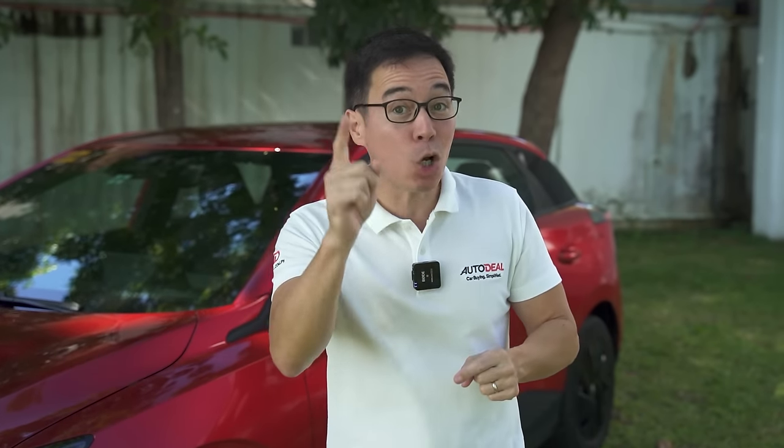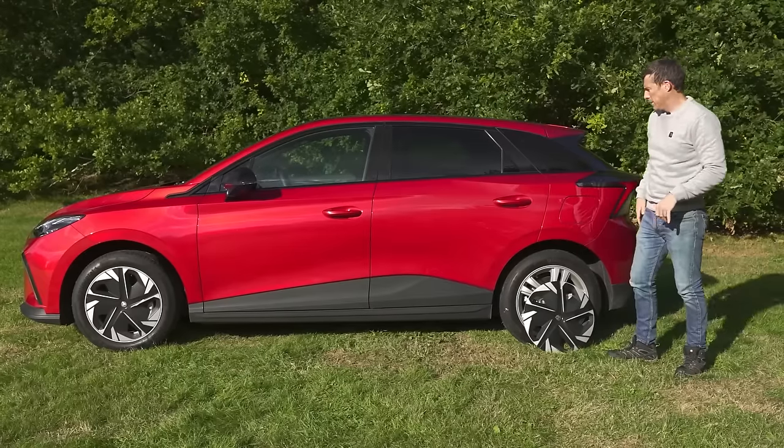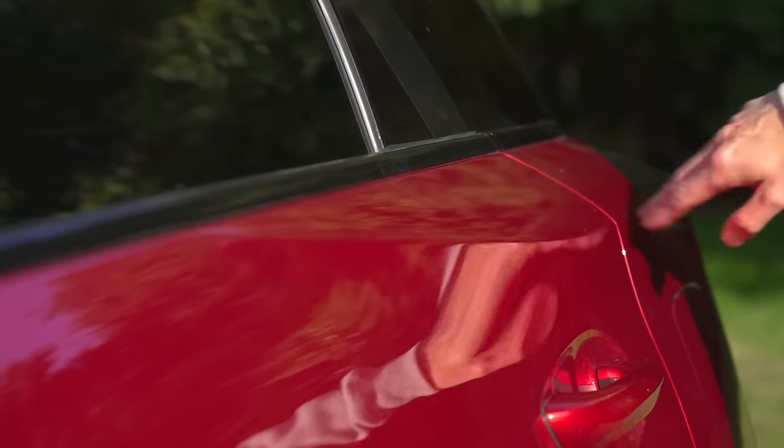The MG4 is actually a pretty popular car up in Europe. In fact, it's won several awards including Car Wow's Car of the Year. So I am very excited to show you around this car. But I must say, don't get your hopes up way too high because this, after all, is the standard base model.